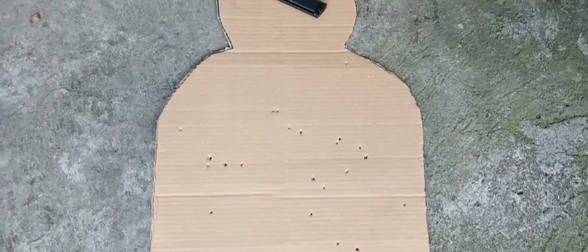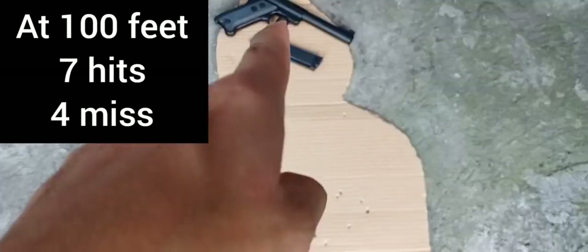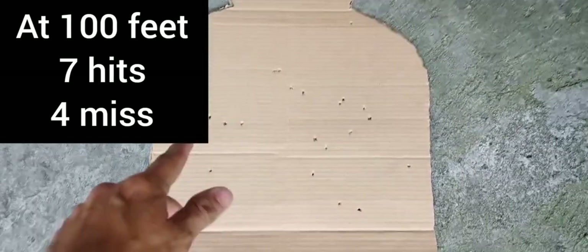Ito na yung target natin. Hindi ako nag-aim sa head. Sa katawan lang ako nag-aim.